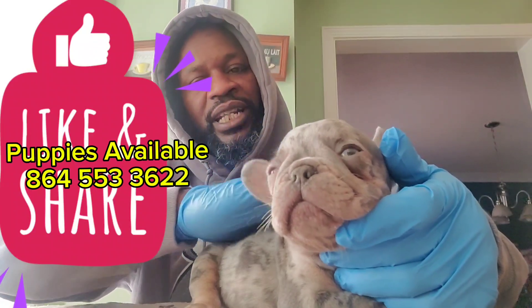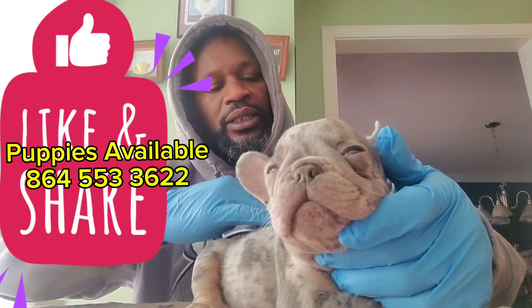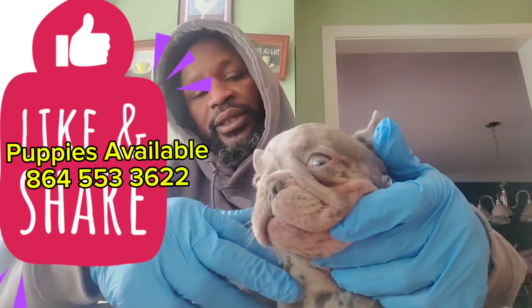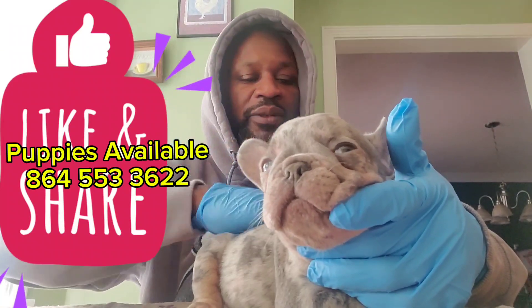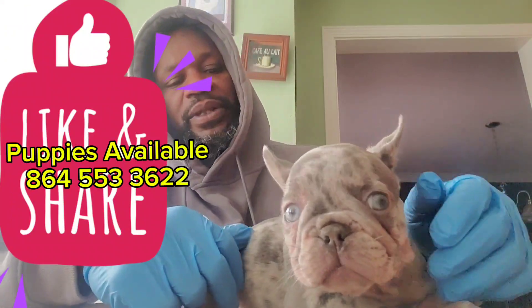You want to come check out the parents and see how you like them first, because the puppy you get will look like the parents when it grows up — it might not look like the puppy now. So you want to make sure that you like what you see from the parents. When you're picking out a puppy, this puppy right here...